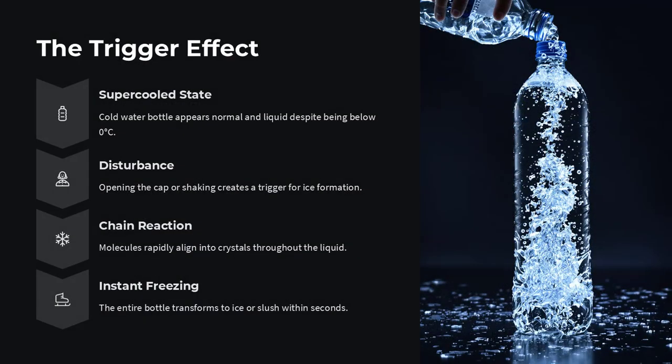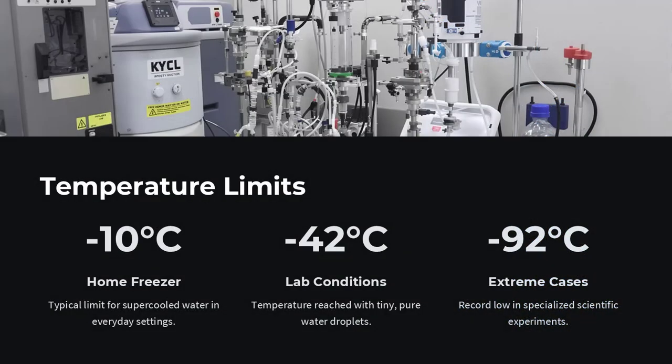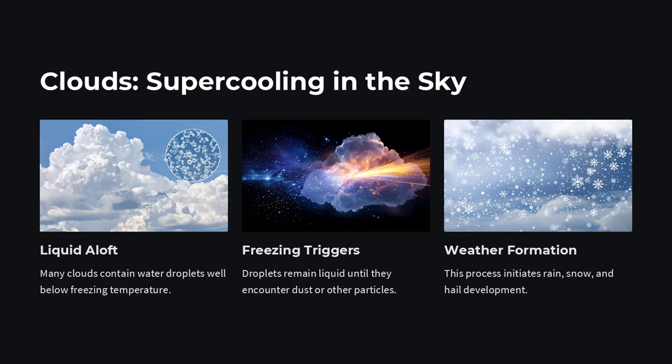But under certain conditions, water can remain liquid at minus 5 degrees, minus 10 degrees, and in some cases even minus 40 degrees. This strange behavior is known as supercooling, and it happens more often than you might think.